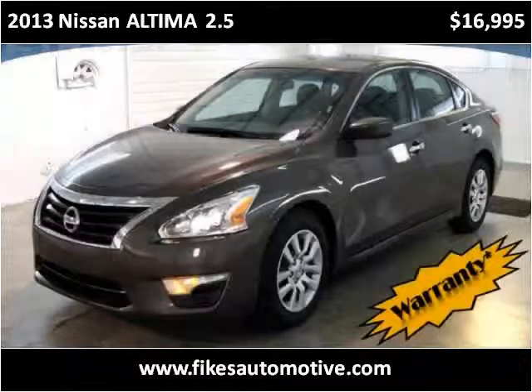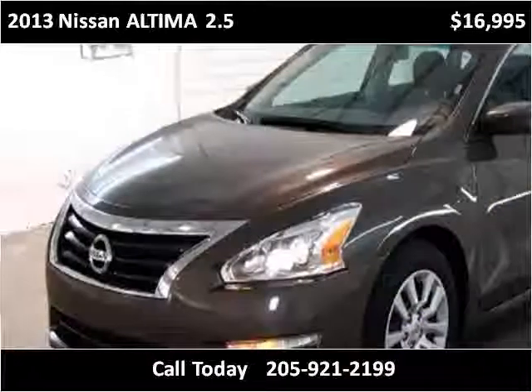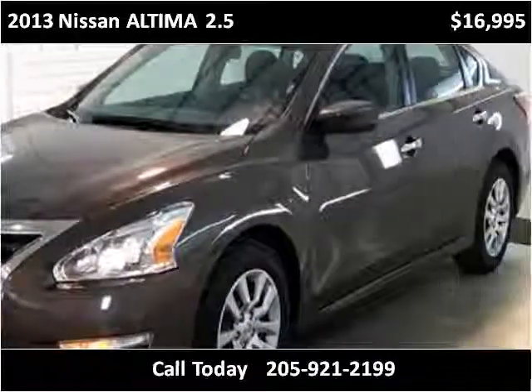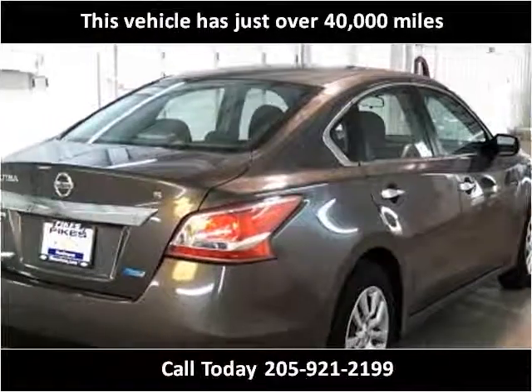This 2013 Nissan Altima is available from Fikes Chevrolet. This vehicle has just over 40,000 miles.